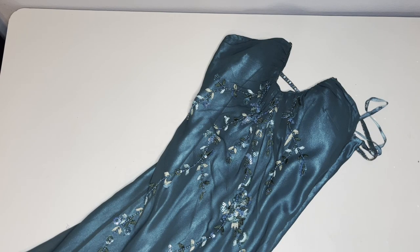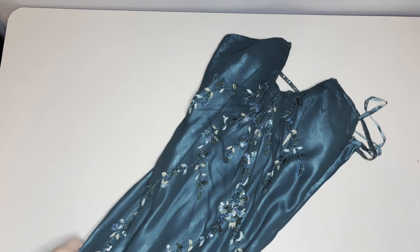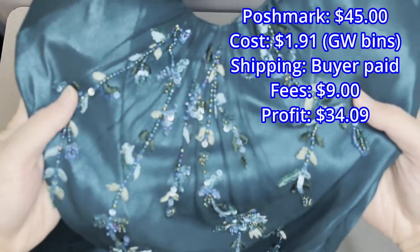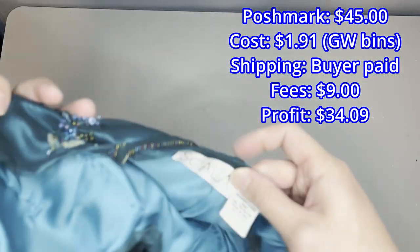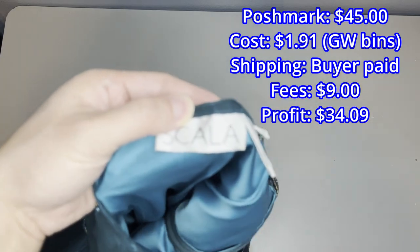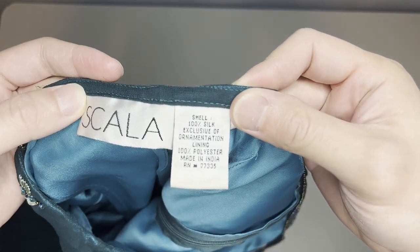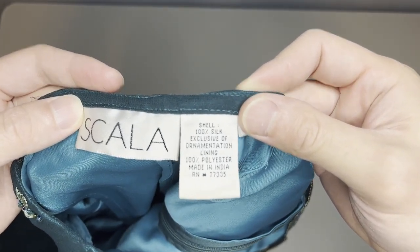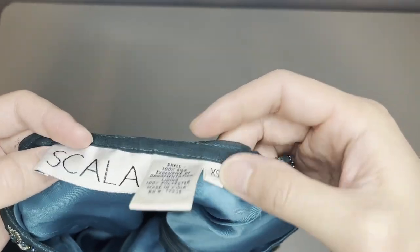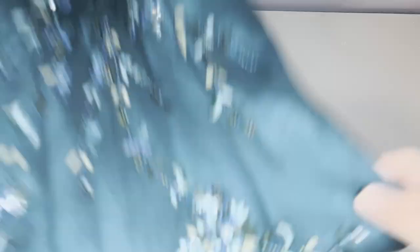Here we have a dress by the brand Scala — a beautiful cocktail dress that I believe is vintage. It looks very Y2K to me, and it sold for $45 in just a day. I had it listed for $50, so maybe I could have priced it a little higher, but I was really happy with this sale because I was trying to sell it in time for prom season. I think this would be such a beautiful prom dress. In person it has just the perfect sheen — gorgeous. I cannot believe someone donated this and I found it in the bins.